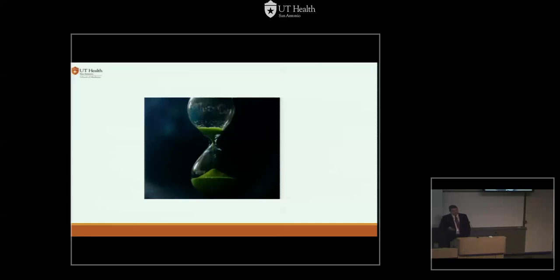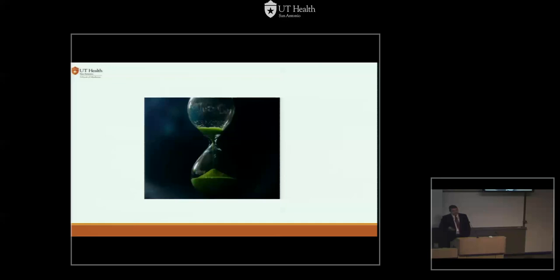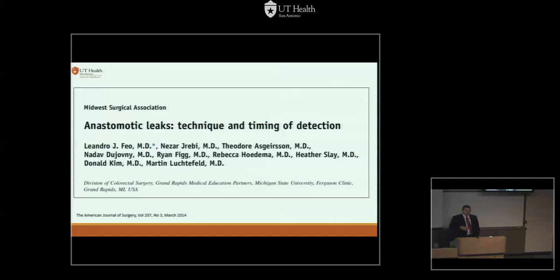What about the timing of leaks? Leo Feferman's group in Michigan wrote a paper looking at their experience comparing laparoscopic versus open — when did people present? Most papers repeat this: it's not really day four or five. Most people come home with the leak because they were doing mostly well during the first operative days. With fast-track enhanced recovery after surgery, we're seeing more people going home and then coming back sick. There was no statistically significant difference in either leak rate or timing between open and laparoscopic approaches.